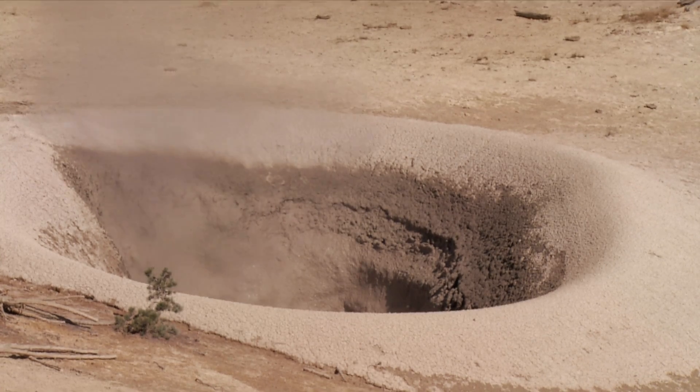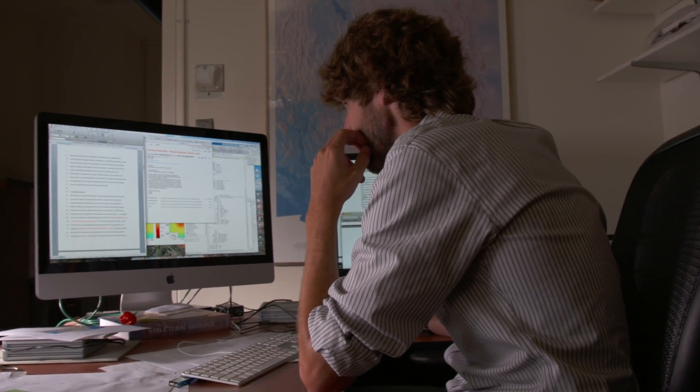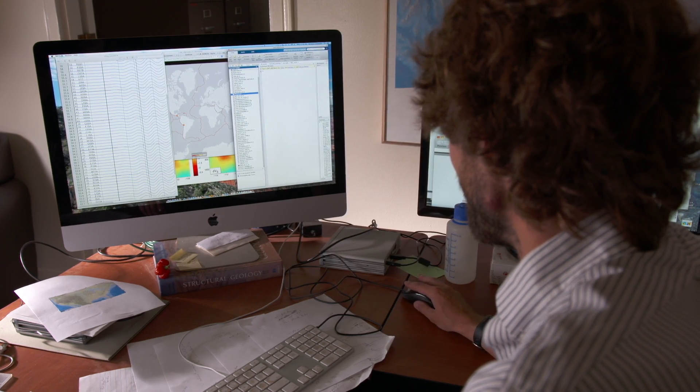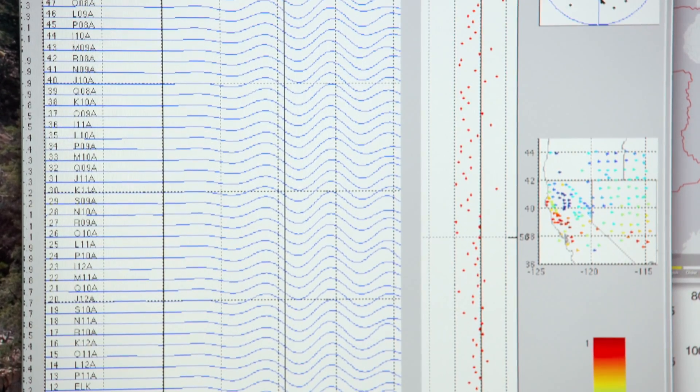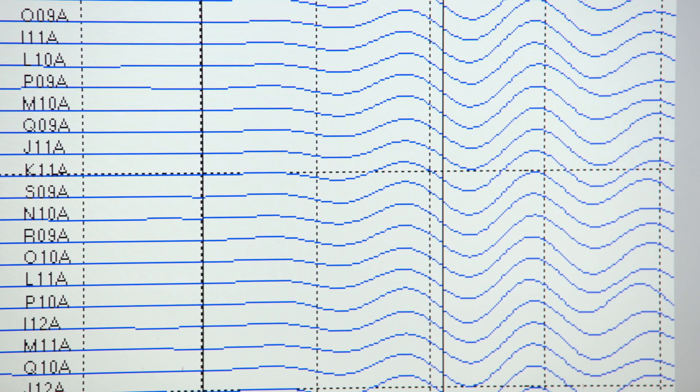Where is the heat coming from that's driving volcanoes at places like Yellowstone? That's something that's approachable with the EarthScope seismic data. We can see where seismic waves move faster and slower and relate that to temperature and where the heat is coming from. The data that we get is in the form of seismograms — wiggly lines — which represent the ground motion, the ground actually wiggling, just a very small amount, sensing tiny motions from earthquakes on the other side of the world.